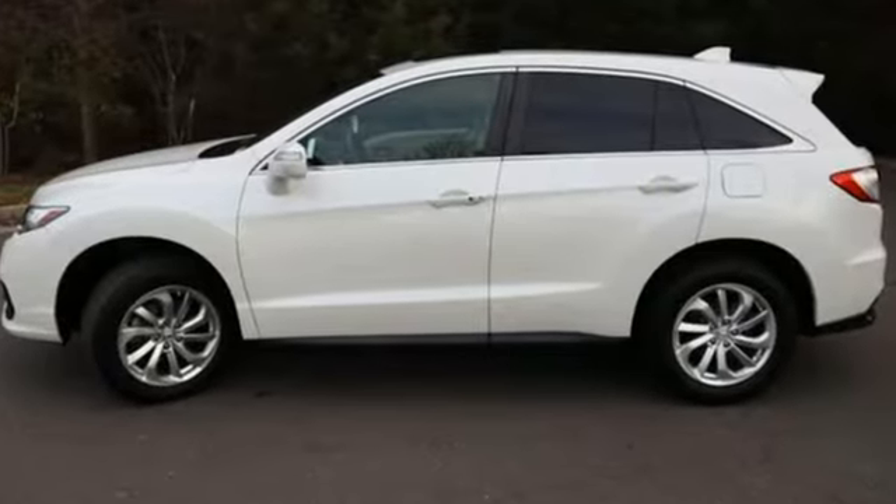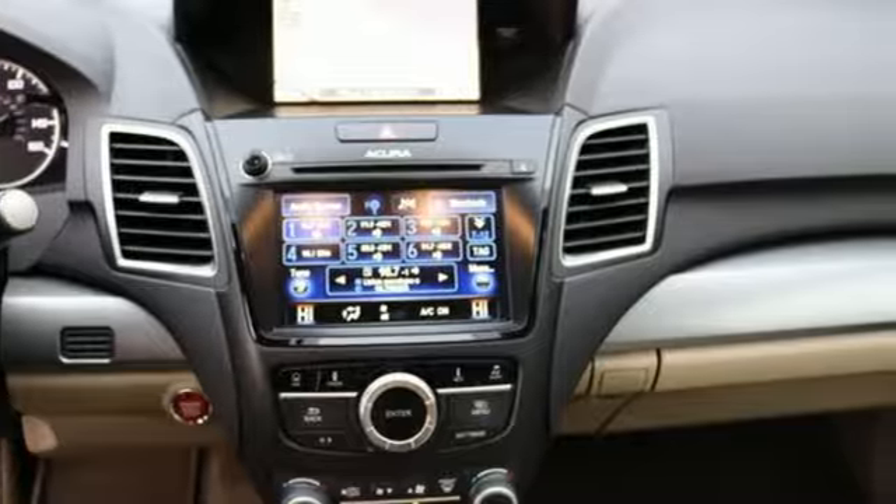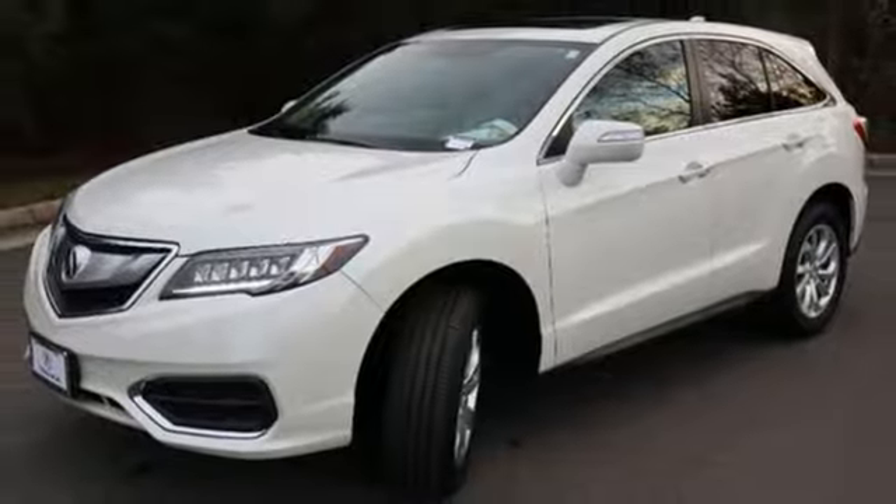V6 engine, 4-wheel drive, integrated navigation system with voice activation, memory exterior door mirror settings, front heated leather sports seats,